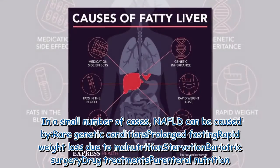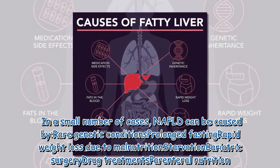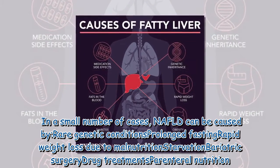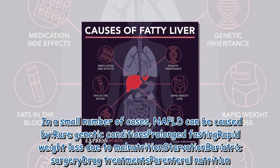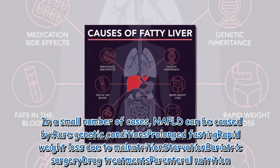In a small number of cases, NAFLD can be caused by rare genetic conditions, prolonged fasting, rapid weight loss due to malnutrition, starvation, bariatric surgery, drug treatments, or parenteral nutrition.